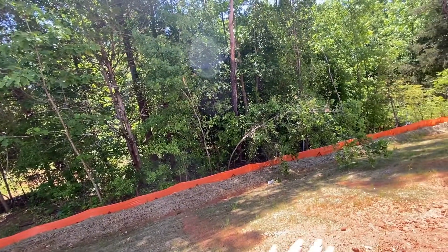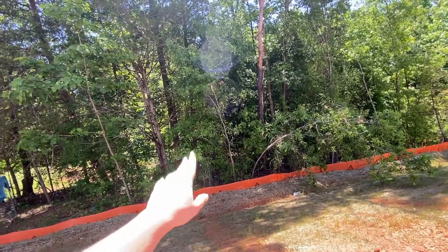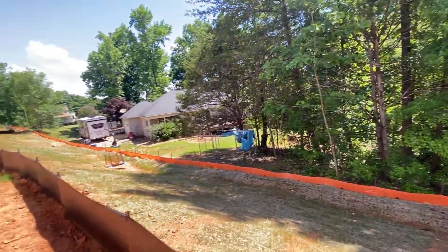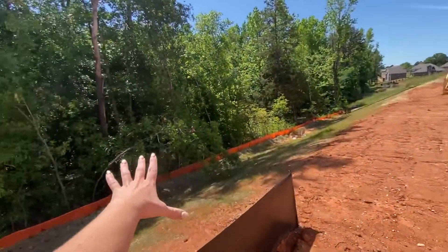What we're planning to do — if the home association allows it — is to build a retaining wall to make the backyard go all the way straight, and then put a pool on this side.